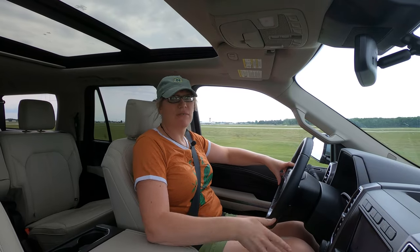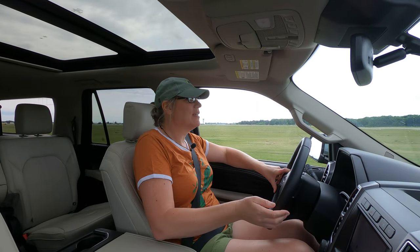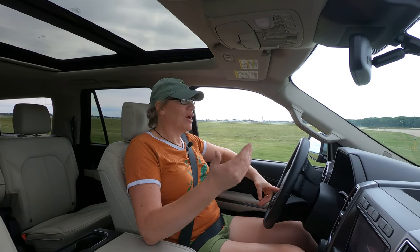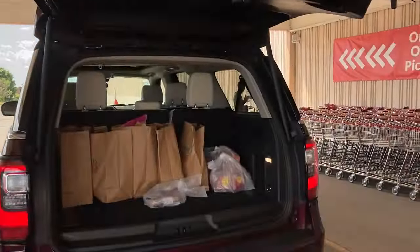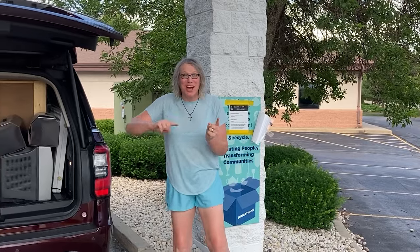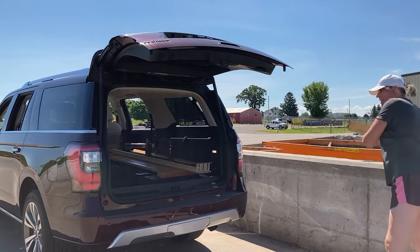It goes not really fast, but it scoots — the thing weighs three tons. I used this all week to do truck stuff: get groceries, donate stuff, even take it to the dump. You can take the Expedition to get coffee, as long as you fit.